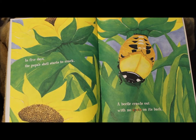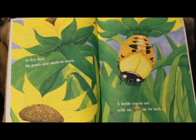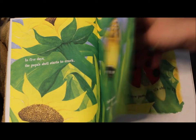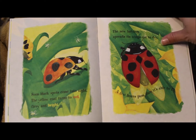In five days, the pupa's shell starts to crack. A beetle crawls out with no spots on its back. Soon black spots come into sight. The yellow coat turns to red, fiery, and bright. The new ladybug spreads its wings out to dry. A few hours pass, then it's able to fly.